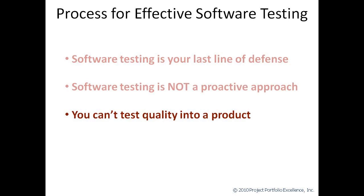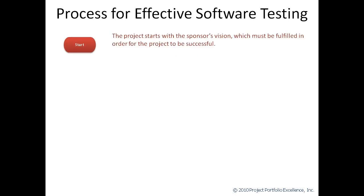Lastly, you can't test quality into a product. We said before that software testing is not a proactive approach. It's much more cost-effective in the long run to make sure that you build good, solid processes around the definition of requirements, the design of solutions, and the development of deliverables. Okay, I'm off my soapbox. Now let's talk about the process for effective software testing.